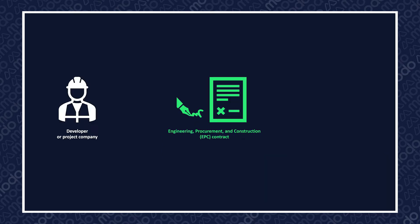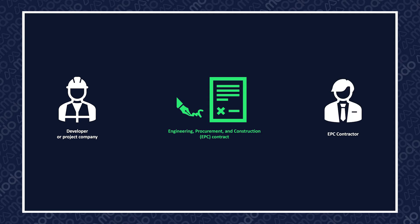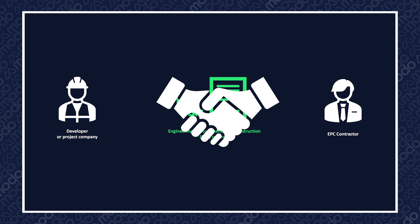This contract is signed between the developer or project company and the EPC contractor. The EPC contractor is always a single entity who pulls together all of the subcontracts with individual suppliers and takes on the management of those contracts, typically from the initial detailed design of the project through to handover to the end client. Although the EPC contractor will be a single legal entity, on complex projects that have large elements of civil engineering and process engineering, it can often be put together by multiple organisations that form a joint venture.